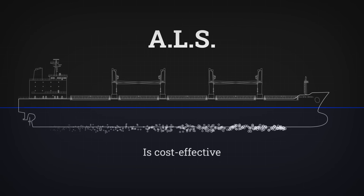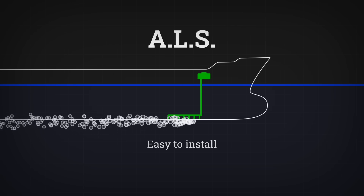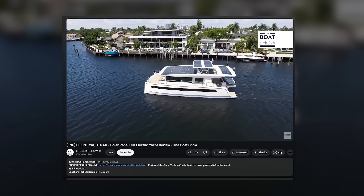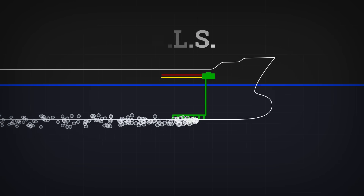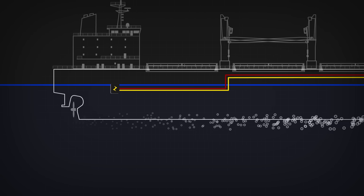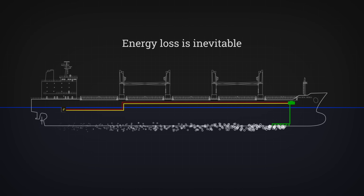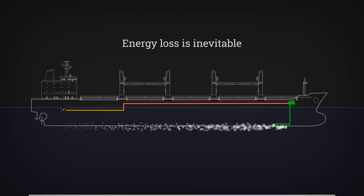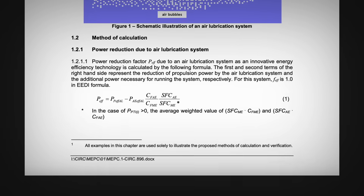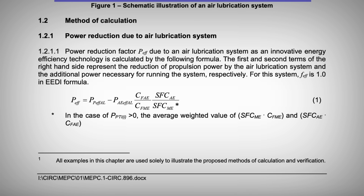ALS is also cost effective — it can be easily installed on existing ships without major modifications to the hull. It's more energy efficient than other energy-saving methods like rotor sails or PV panels. But unlike those renewable sources, an air lubrication system still needs extra power to run the blowers and compressors that supply air. While you save energy by reducing friction, you lose some energy powering the machinery. To account for this, the International Maritime Organization states that the power needed to run ALS should be subtracted from the power reduction when estimating the reduction factors for EEDI certifications.